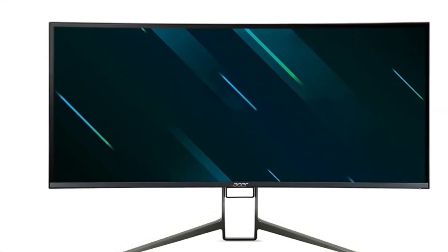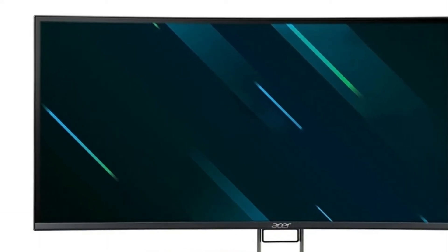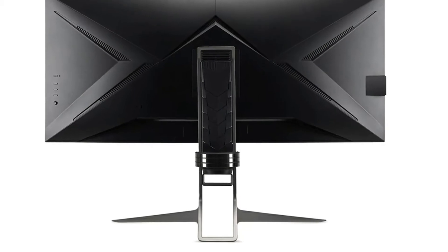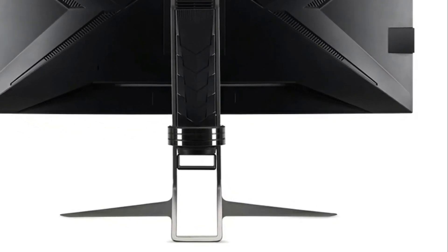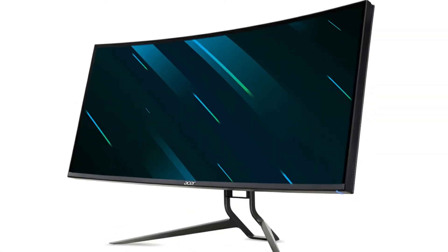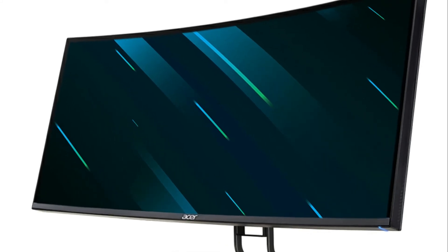Here's an overview of this Acer XR383CUR 38-inch monitor. This monitor is coming out in October of 2021, so make sure you check out the link in the description box below to get this monitor when it comes out. It looks like it's going to be a great price and a great monitor at a big size of 38 inches.